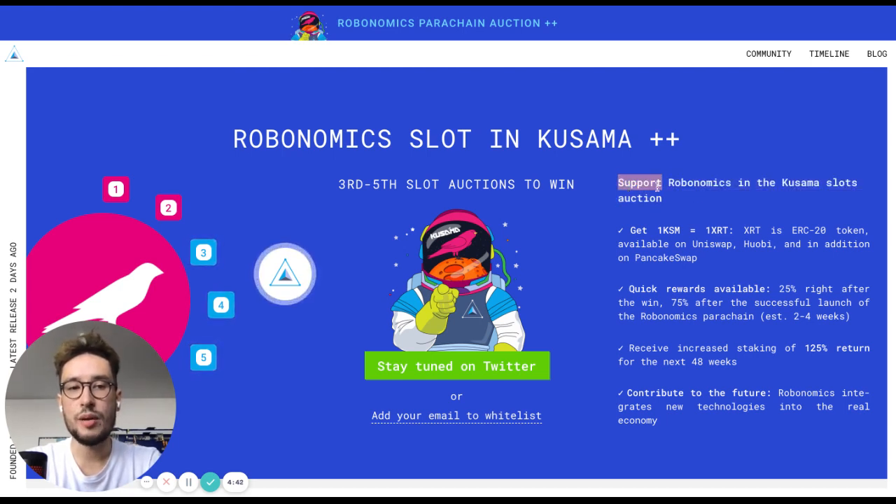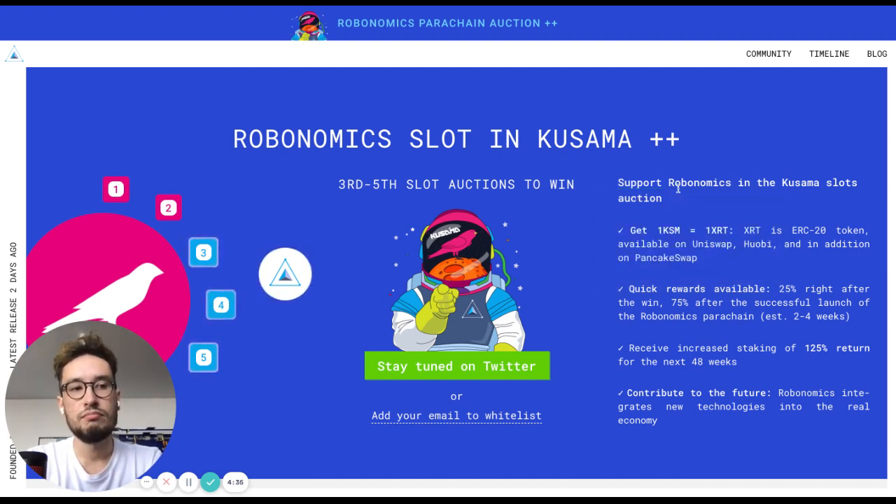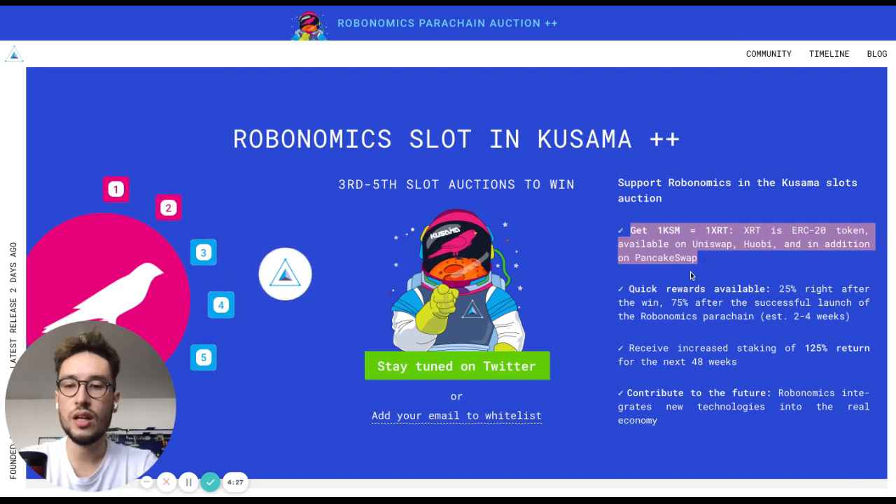In this video, I'm going to make a short walk through the Robonomics KSM crowd loan page. By supporting Robonomics during the parachain lease offering, you will get one XLT for one KSM bonded.